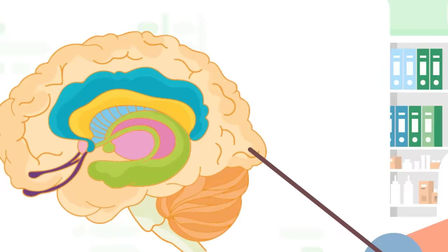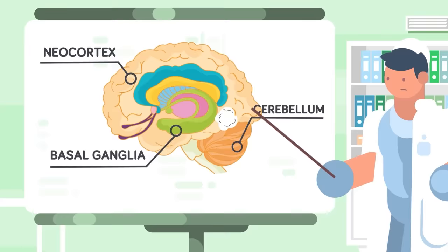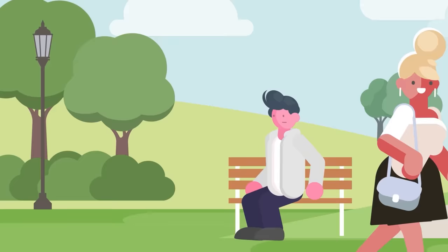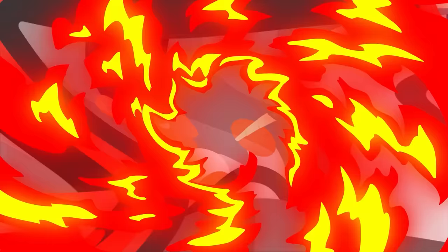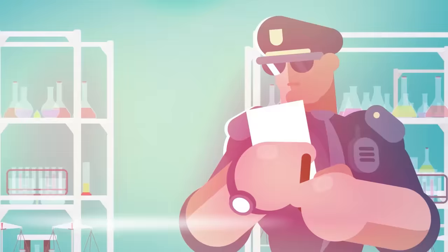Other parts of the brain impacted include the basal ganglia, which is involved with motor control and planning; the neocortex, which processes sensory information; and the cerebellum, the center of motor control. All three of these areas are impacted by smoking weed, resulting in you feeling slower in general — reflexes are delayed, information takes more time to process, and motor functions and speech slow down. Driving under the influence of marijuana can be very dangerous. One study in the UK found that fatal accidents are 1.65 times more likely under the influence of marijuana, while another study in Canada found accidents could be up to four times as likely.